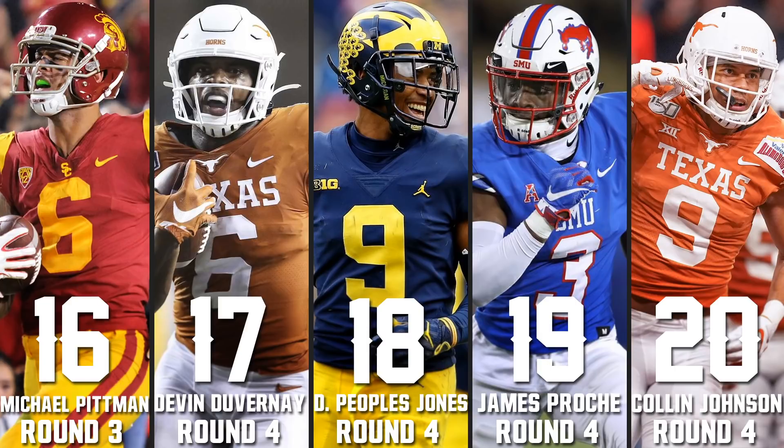Colin Johnson rounds out the top 20 at number 20. He didn't run the combine 40, which drops him but also keeps him up since we haven't seen a bad time. He's a pretty good route runner for a big guy — solid footwork — and he played well against LSU against Fulton. For a big guy to run pretty good routes with good footwork is impressive.